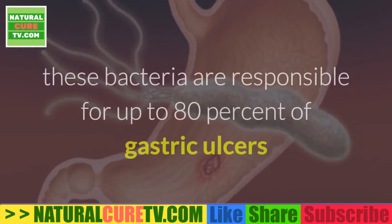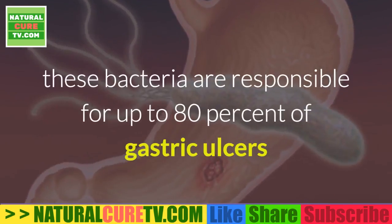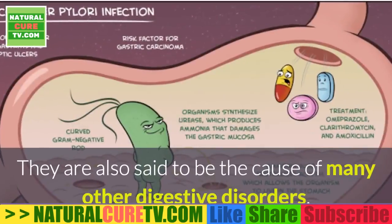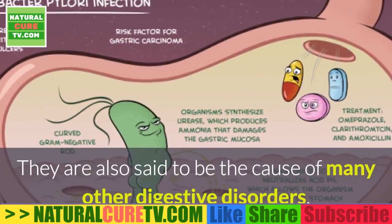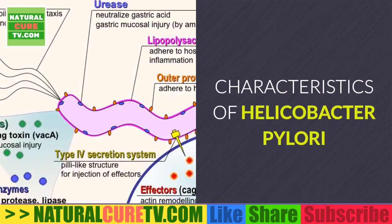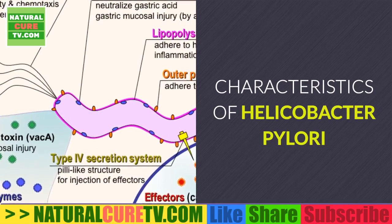According to data from the CDC, these bacteria are responsible for up to 80% of gastric ulcers and 90% of duodenal ulcers. They are also said to be the cause of many other digestive disorders, including acid reflux.